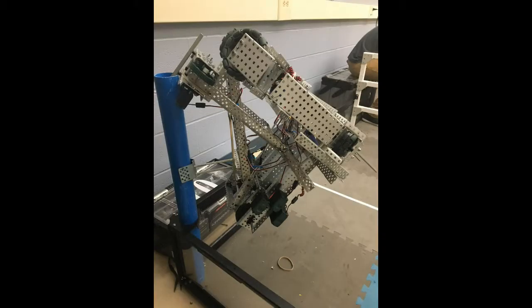One aspect of the game that we still wanted to take advantage of was hanging. To hang our robot we had to design our arm to be tall enough so that it could latch onto the vertical tube and hoist itself up.